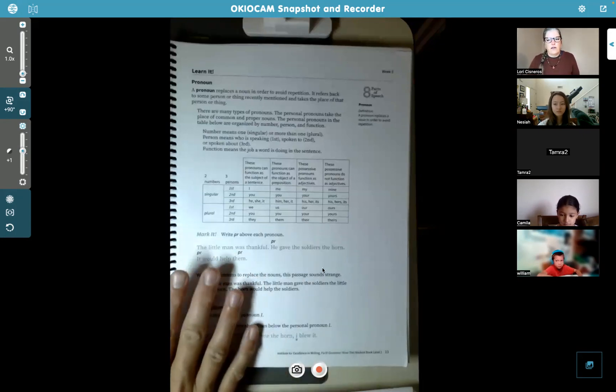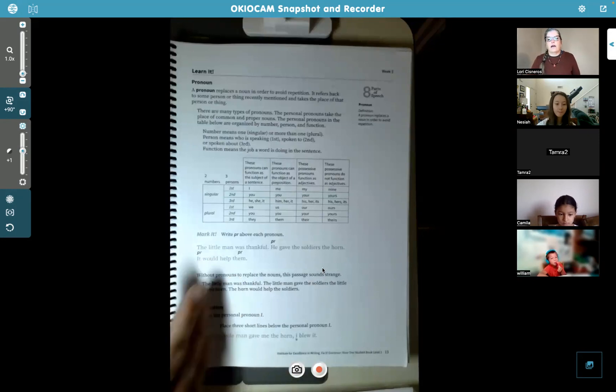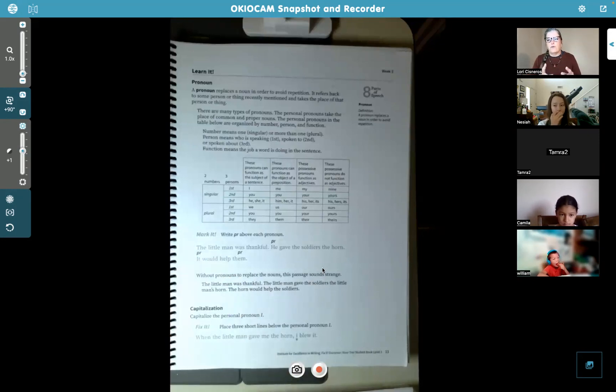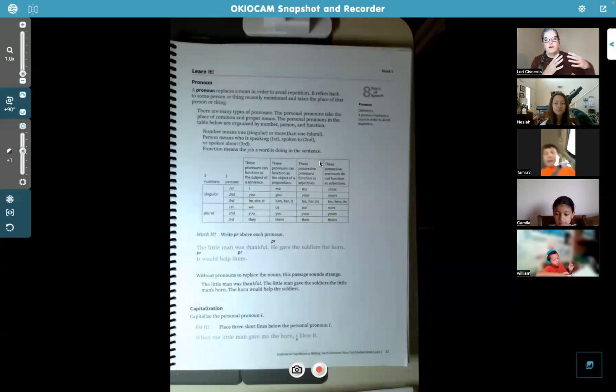I'm going to get started. Page 13 — we're talking about pronouns, and a pronoun is a word that replaces a noun. So if you have a noun, somebody's name like Nassaya, later in the sentence when you're referring back to Nassaya, you would use 'she' or 'her.' Those are pronouns, because if you keep saying the name over and over again, it gets really hard to read.